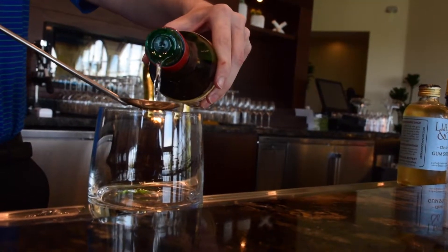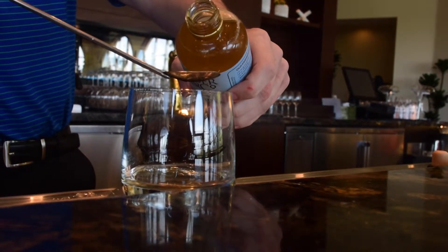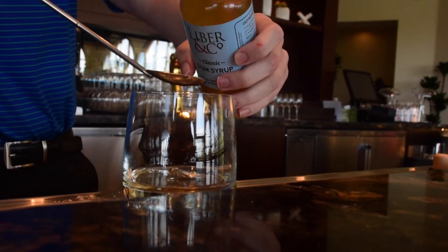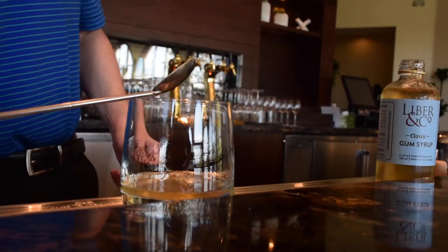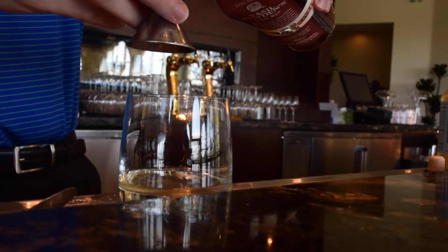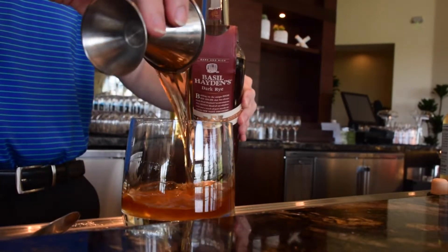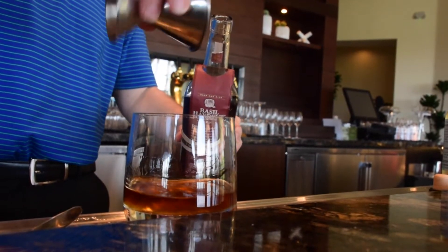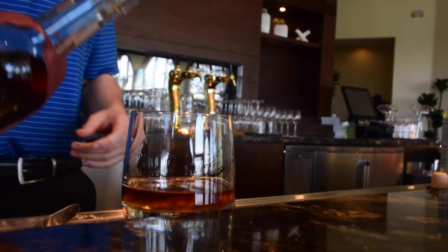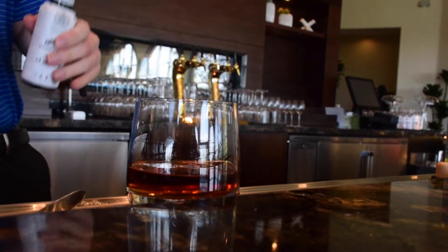We start with a bar spoon of absinthe, a bar spoon of Luxardo, and a bar spoon of orange curaçao — at home a teaspoon works the same. Then two bar spoons of gum syrup. For the rye, I like Basil Hayden; it adds dark malty notes and they blend in a little port which sweetens it slightly more than a traditional rye. We do two ounces of that, then three dashes of Angostura bitters.